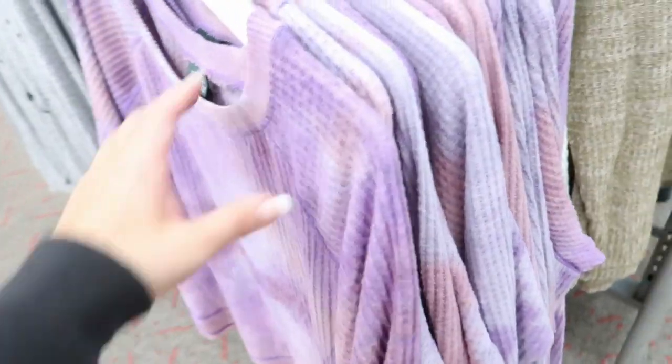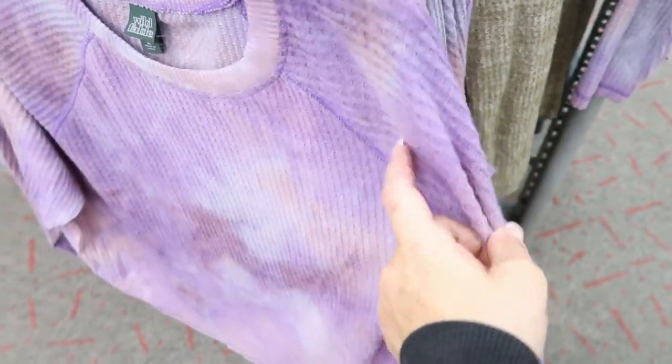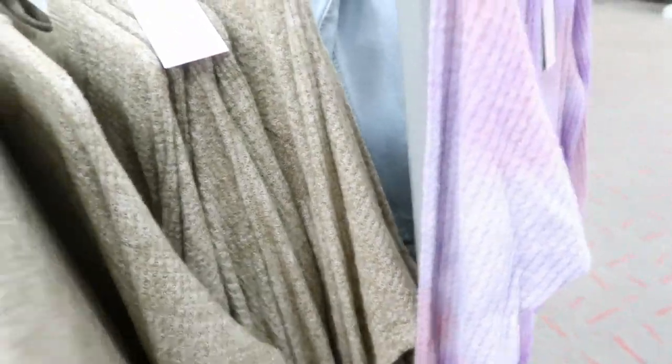These tie-dye thermals are really cute. They're $15.00. So here's the purple — and like, it's tie-dyed. And then this is a green, and it's not tie-dyed but it's also $15.00.